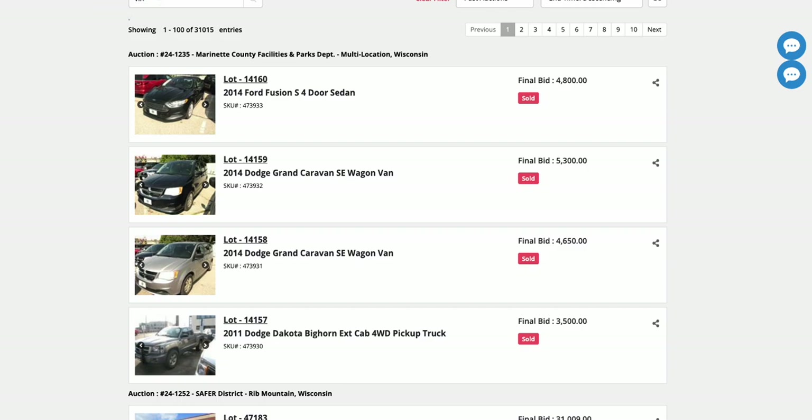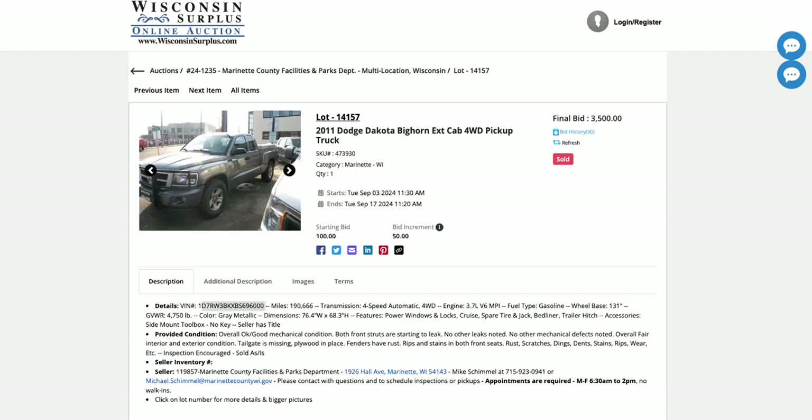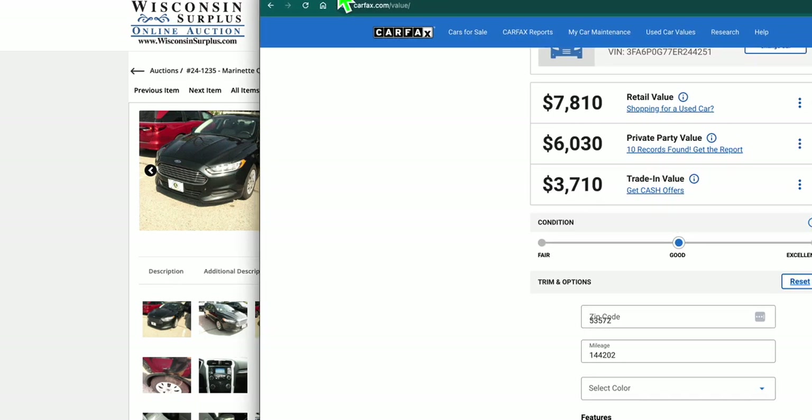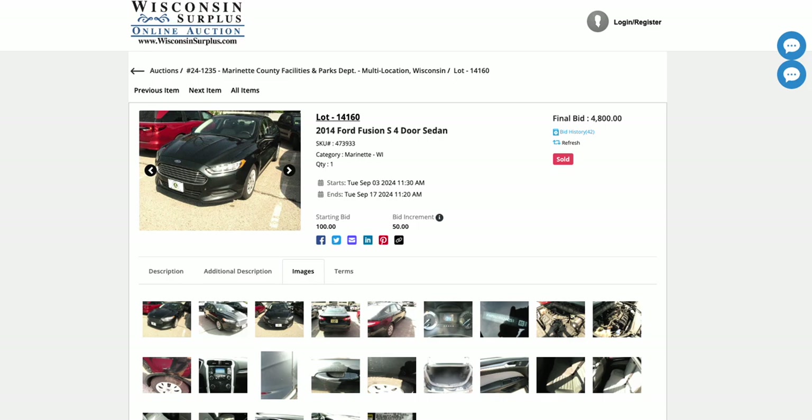The first one — a 2014 Ford Fusion — sold for $4,800. I've looked that up on Carfax values and the private-party value is $6,000. So typically the auction value is more of the trade-in number, so $3,710 is what you'd expect to see. But in this case the vehicle sold for a little bit more than that.